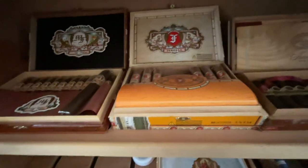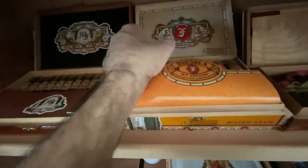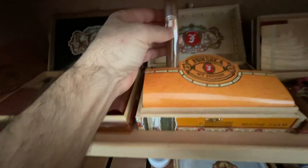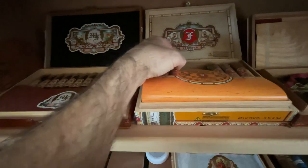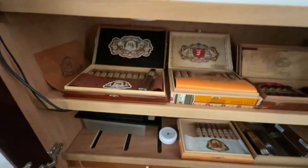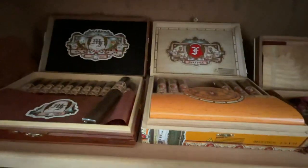My Father's also bought out and re-launched the Fonseca line. I have a couple boxes of these Bellicosos — they smoke really nice, mild to medium. There's another box of My Father's down in the bottom row as well.